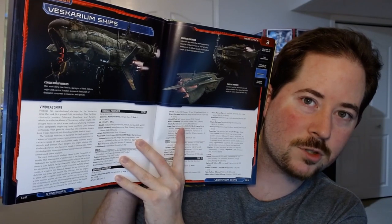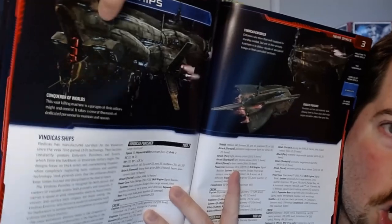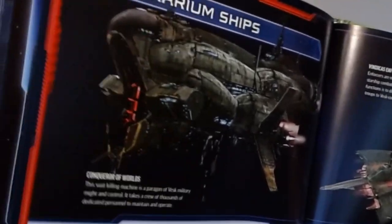Space combat is technical. It is a little clunky, so be aware of that. What I'm hoping for the Starship Operations Manual is that it does to starship combat what the Character Operations Manual did for player options — simplify things, make things a little bit easier, and give some more options for space combat. As I mentioned, this starship is called the Conqueror of Worlds. I like it. I wouldn't want to run into it in space, but I like it.